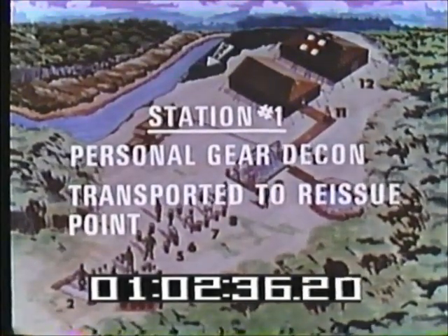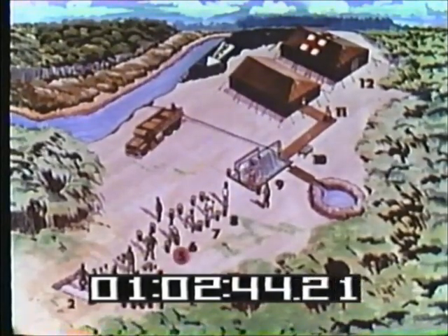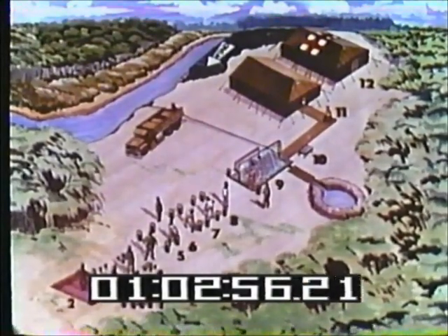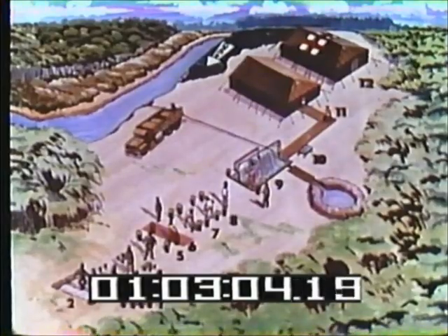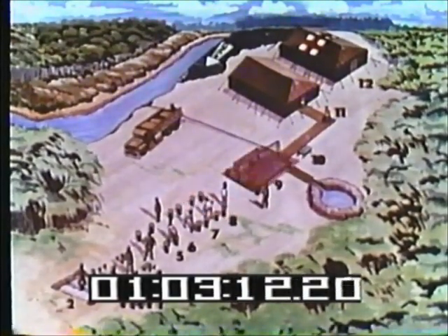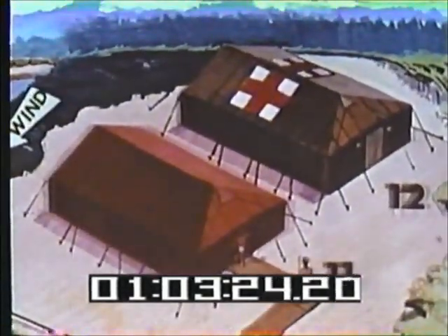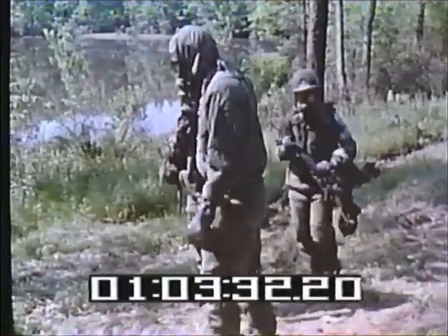At the first station, you decontaminate your weapon and combat gear, and it is then transported to the reissue point. Then you move up through the PDS, going through the procedure one step at a time. After having decontaminated your combat gear, you go through a shuffle pit, accomplish a first scrub down for your masks and hoods, get rid of your overgarments, discard your gloves, fatigues, underwear, and socks. Take a shower here and do a second wash for the masks and hoods. Then go to the reissue point for clean clothing and to reclaim your boots and personal gear. Station 12 provides medical aid if needed. Now let's go through those procedures in detail.